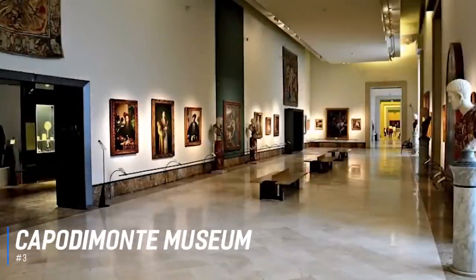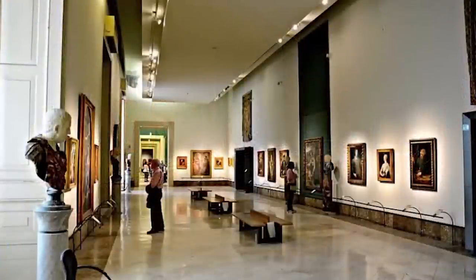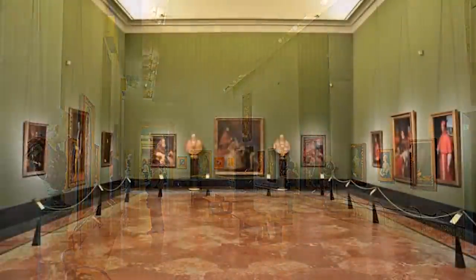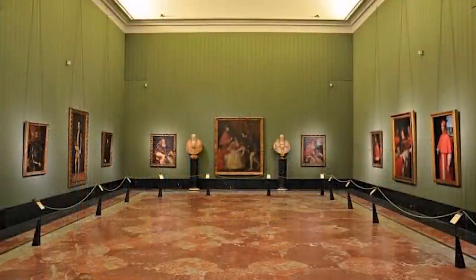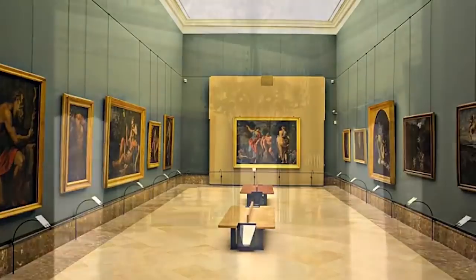Number 3 is the Capodimonte Museum. The Capodimonte Museum is one of the largest museums in Italy and once a residence of the Bourbon rulers of the Kingdom of Naples. Visitors can view the regal decorations of the royal apartments and see the Farnese collection, plus artwork from Caravaggio, Warhol, and more. Outside is a beautiful park with fountains, sculptures, and lovely greenery to be explored.